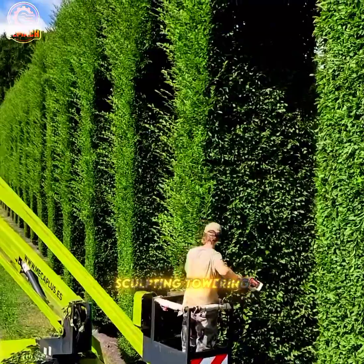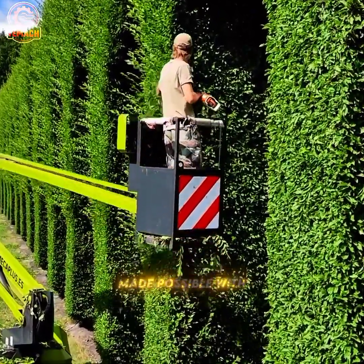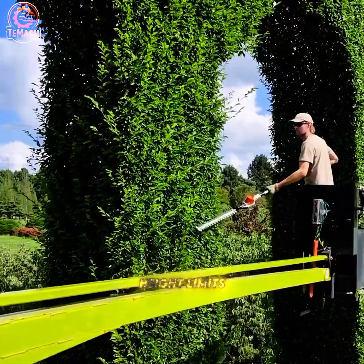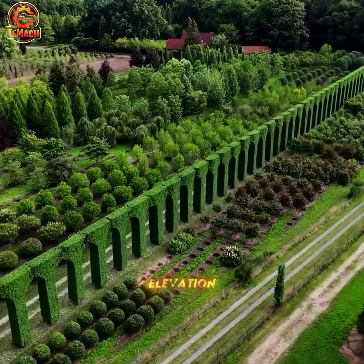Sculpting towering greenery into perfect form, made possible with the aid of an aerial lift — a device that breaks height limits and redefines precision at new elevations.